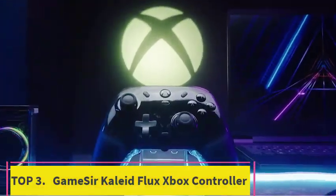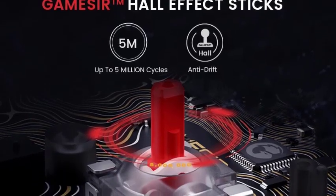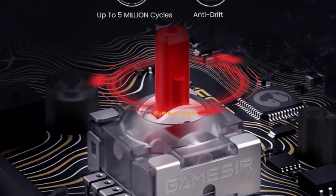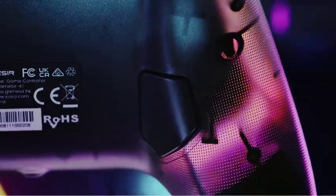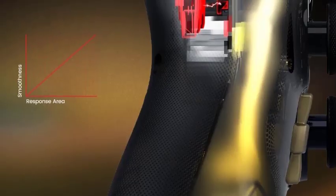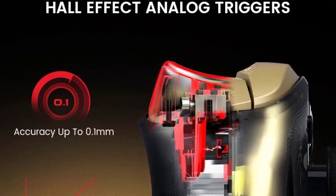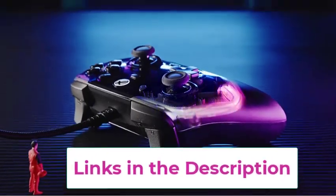Top 3: GameSir Kaleid Flux Xbox Controller. The GameSir Kaleid Flux Xbox Controller is a high-performance wired gamepad designed for Xbox Series X, Xbox Series S, and Xbox One. Featuring advanced hall-effect joysticks, it provides unparalleled precision and durability, ensuring smooth and accurate control during intense gaming sessions. The wired connection eliminates input lag, offering a seamless and responsive gaming experience.